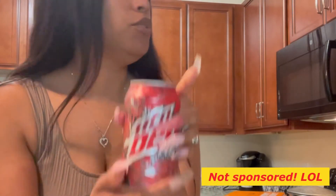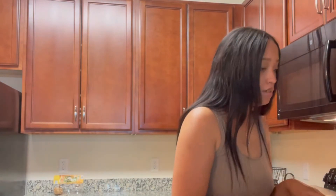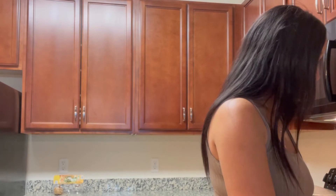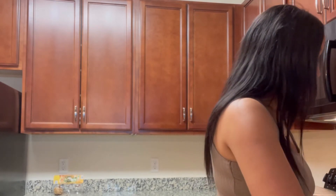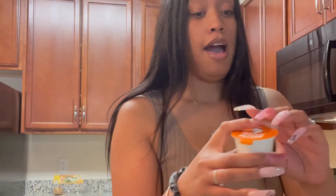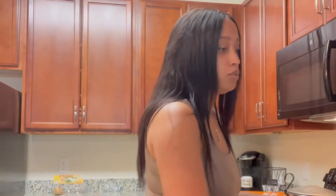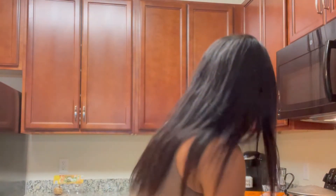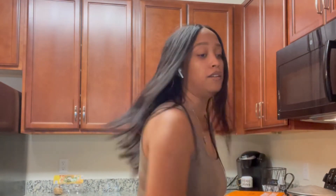I'll be drinking a Mountain Dew Code Red today — I don't think I've tried that flavor, so hopefully it's good. I'm pouring the garlic butter on the pizza. I know, I made a vlog a few days ago talking about wanting to get more healthy, and I do, but baby steps — and it's Saturday, which for me is kind of a cheat day.